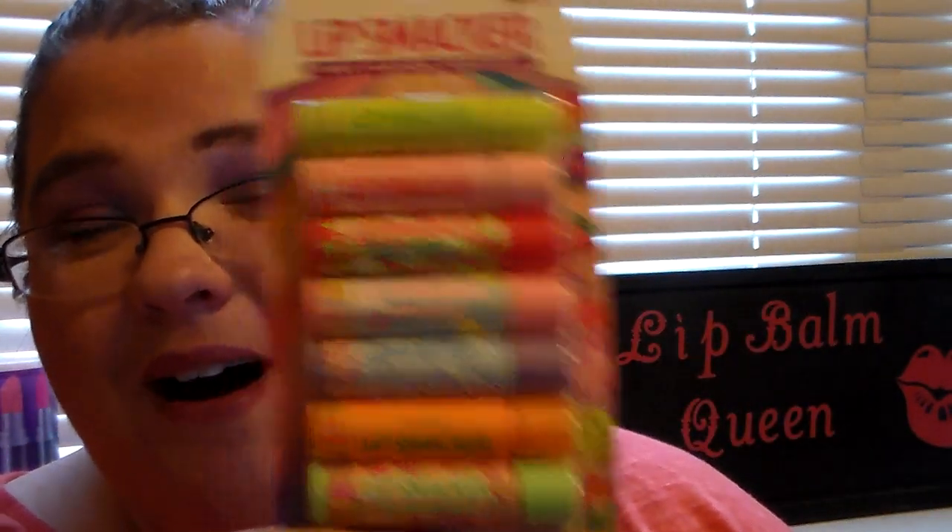These have some awesome Lip Smackers in them. The ones I can see are kiwi, strawberry vanilla, candy cane, mallow chick, mango, and strawberry candy. Let me open it real quick because I want to tell you what the last flavor was — it's hiding in the package and you can't see it.